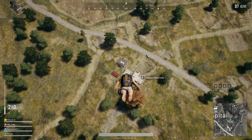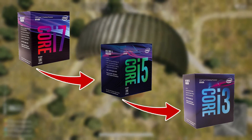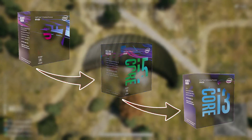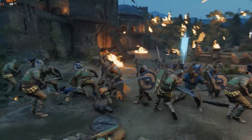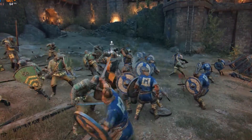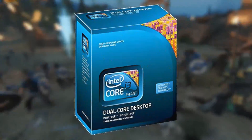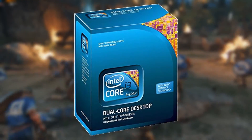Intel did the exact same thing with their chips as well, and it even happens today. That's why we have so many different core configurations from both the red and the blue team. While tri-core chips seem to have gone extinct, they proved to be pretty popular back in their heyday. When comparing their performance to other chips at the time, they could actually hold their own against the recently released Core i3 series, and were also more overclockable.